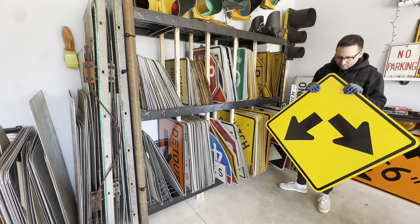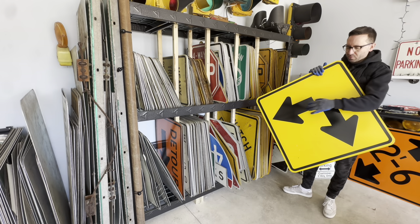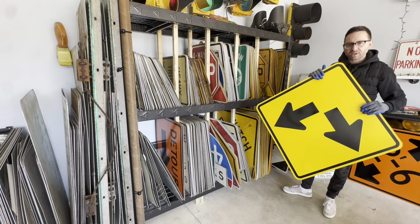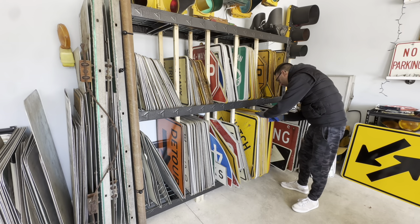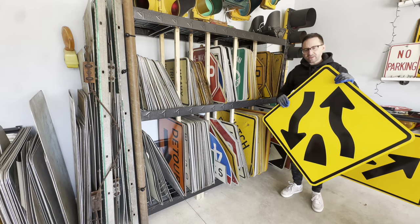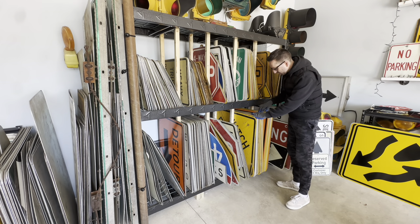Here is another double arrow sign - new old stock, holes haven't been punched through. This is used to let motorists know that you can go either right or left, and there's either a median or some division in the road in the middle, so it's telling you to go on either side of that median. Two-way traffic warning sign. Another lane control warning sign with two arrows on them - could go this way or it could go this way. And we're finally starting to pull some signs out that I feel confident I'll be able to fill up the wall.